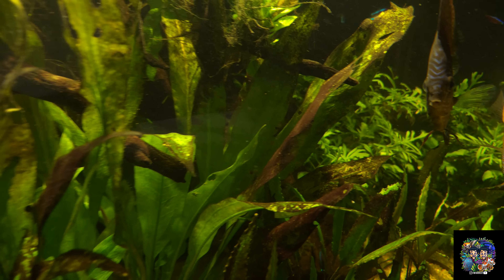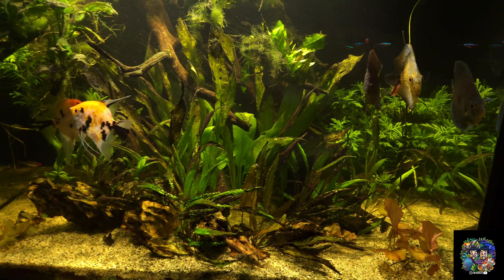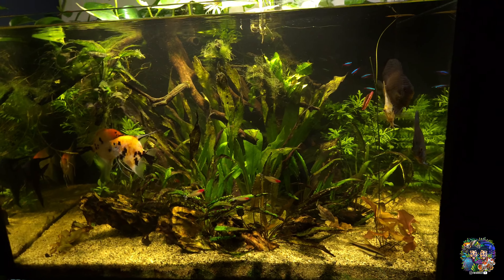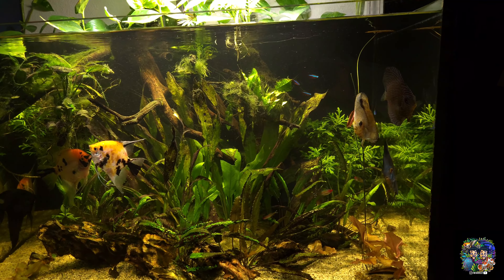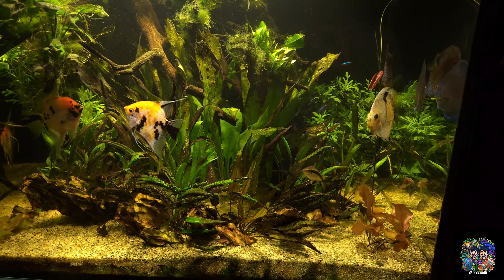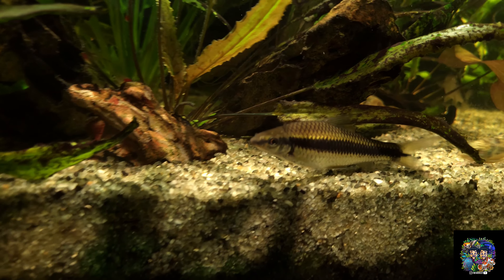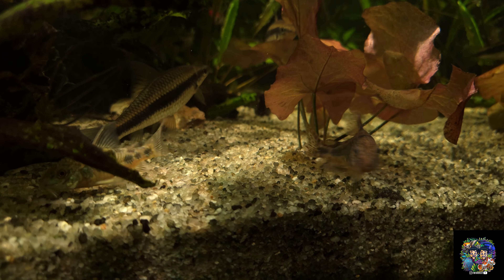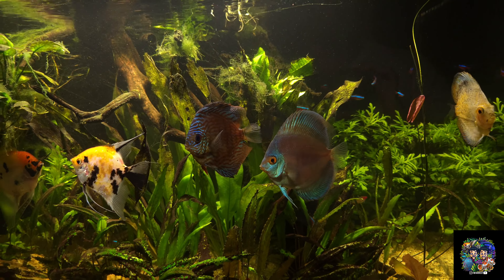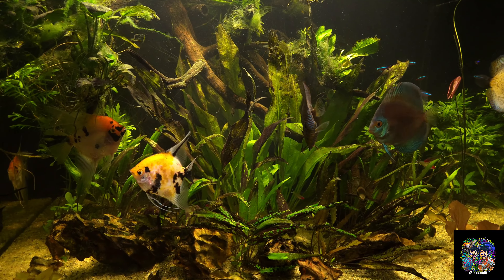The Siamese algae eaters somewhere in the back are doing super healthy. I also recently bought a rubber lip pleco — one of the smaller plecos — because I was told they're good with algae. Every fish I keep, freshwater or saltwater, always has to serve a purpose. I also have otocinclus — I think I had four or five but feel like I only have one left — they're there to eat algae and unwanted food.